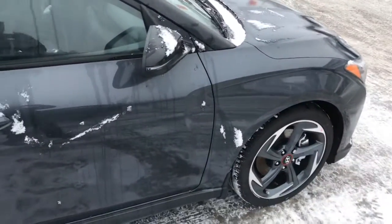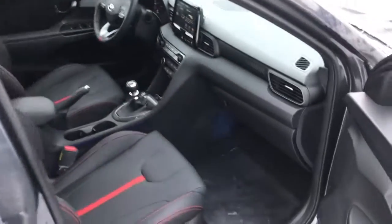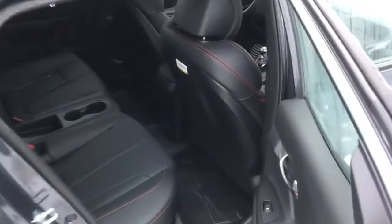This has that nice gray exterior, alloy wheels, and nice black leather interior with the red highlights. Here's that signature Veloster rear door as well with the backseat.